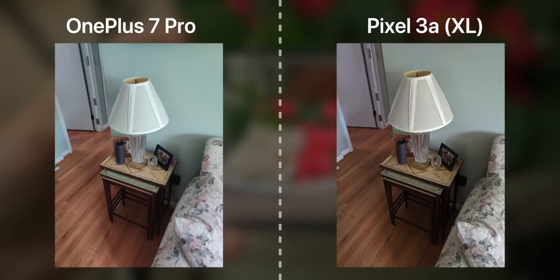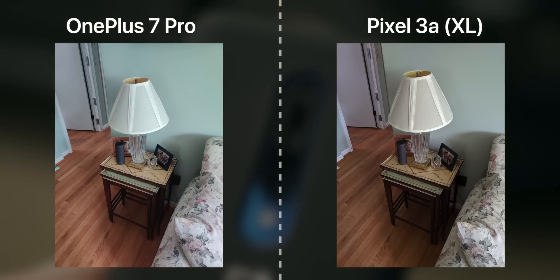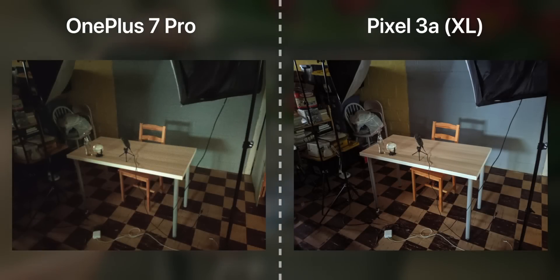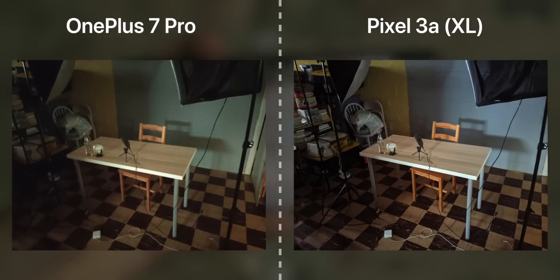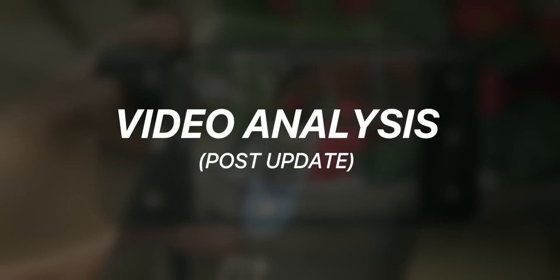Moving on to indoor shots, both are kind of hard to tell apart, though the trend continues with more clarity and contrast from the Pixel, albeit more subtly. Both retain decent sharpness and an overall clean look with not too much noise for indoor lighting. Last but not least, comparing photos in the worst-lit conditions — my basement — Google's Night Sight is vastly superior. However, as we saw earlier, OnePlus did improve their night mode, and with Google pouring millions into their camera software, the fact that OnePlus pulled something out of that near pitch-black scene is commendable.